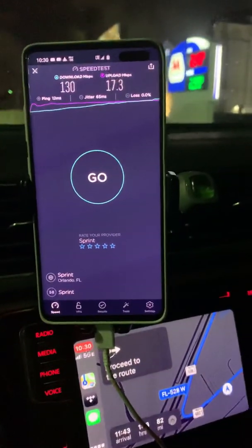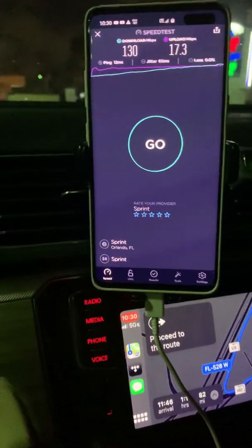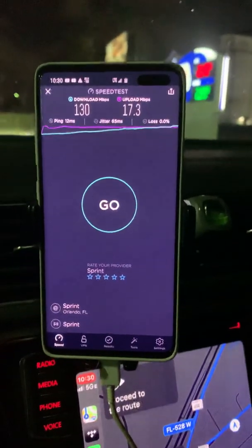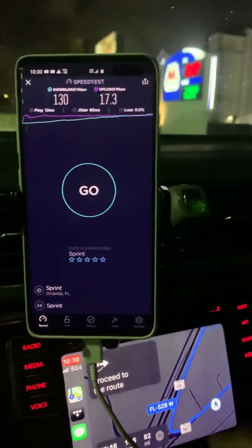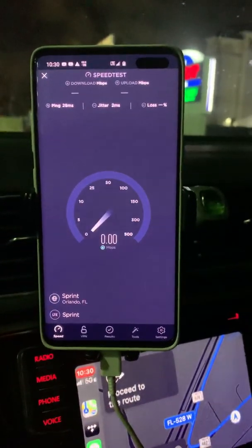We are here in Orlando, Florida, right off of the I-4 at a Marathon gas station, and we are just going to do a quick Sprint speed test on their 2.5 GHz Band 41 spectrum and see if it's any good or not.